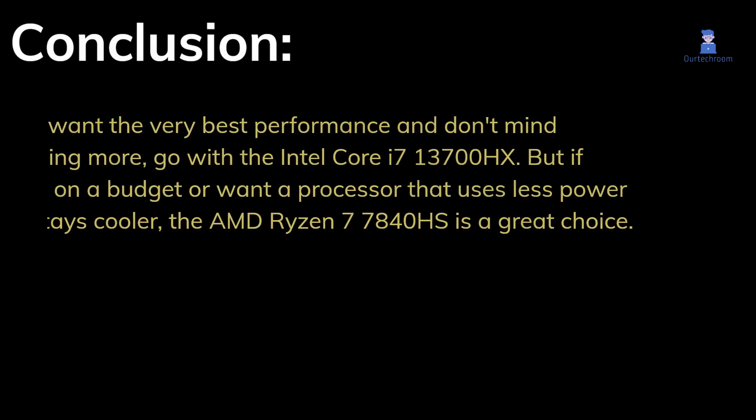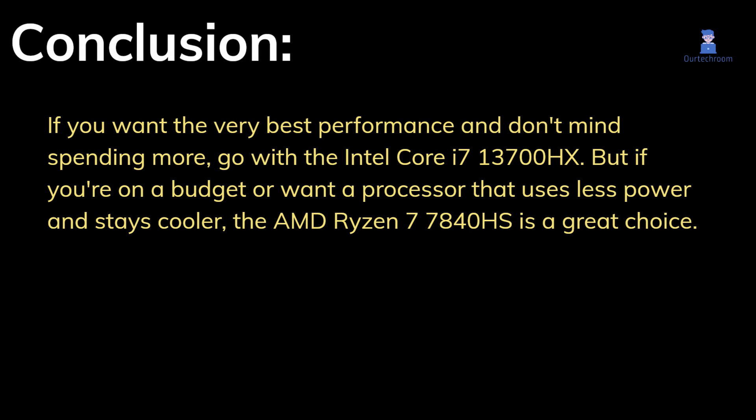If you want the very best performance and don't mind spending more, go with the Intel Core i7-13700HX. But if you're on a budget or want a processor that uses less power and stays cooler, the AMD Ryzen 7 7840HS is a great choice.